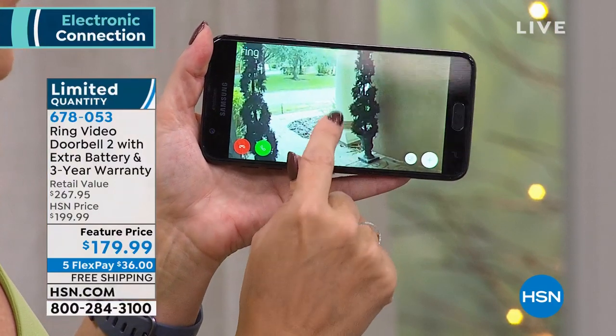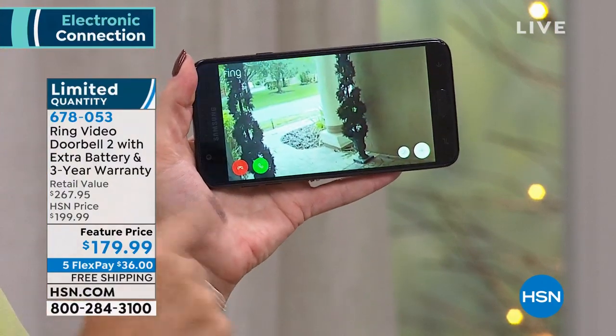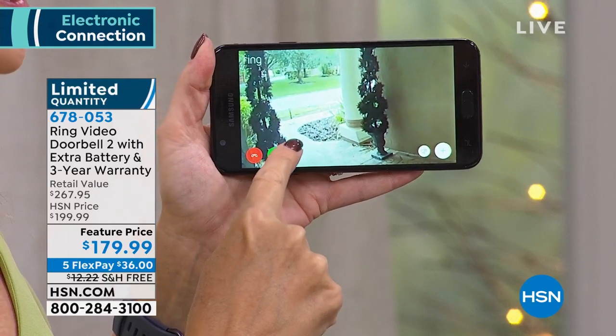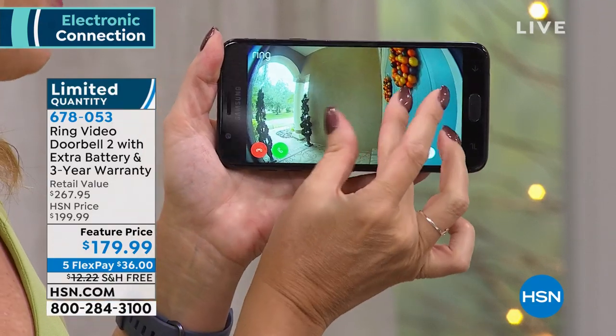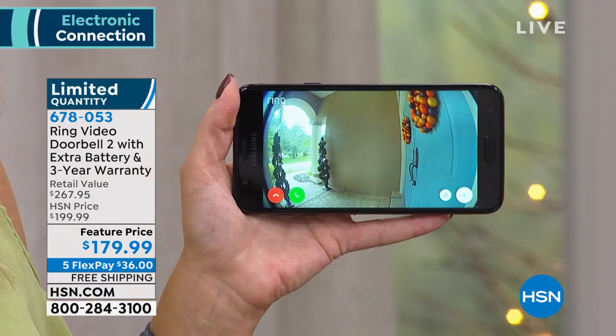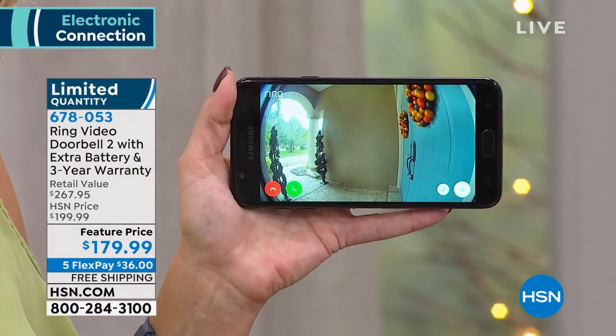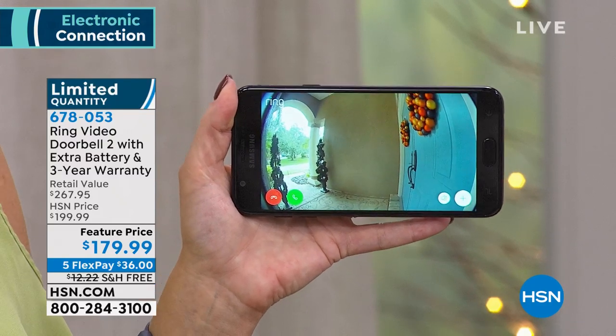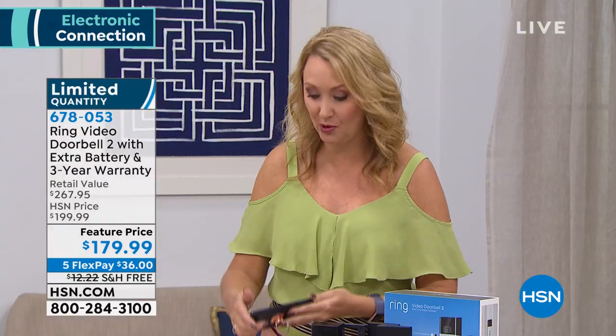You can customize motion zones up to 30 feet away from your front porch. If you live on a busy street, pull the zone back so you only get notified when someone steps onto your pathway. Whether they ring the doorbell or not, you'll know they're at your front door. It's a great way to keep an eye on packages — every four seconds in this country, something is being stolen off a front porch, from a mailbox, or out of a parked car.